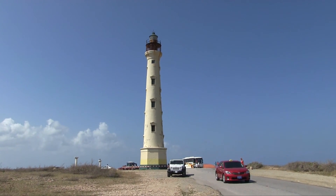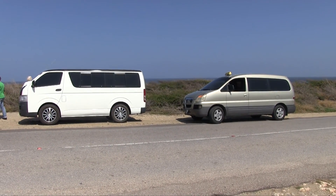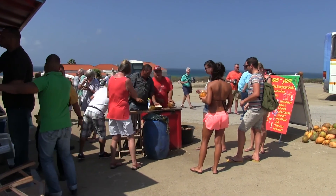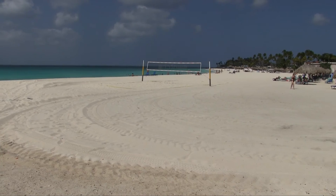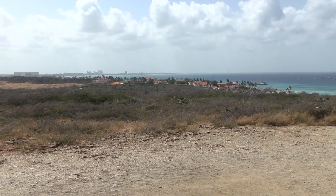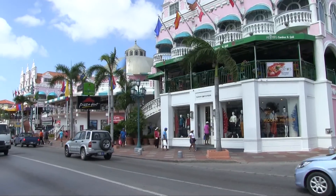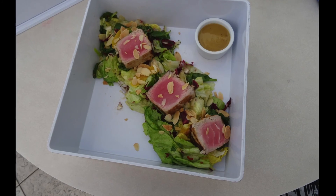Next stop is the California Lighthouse, built in 1916 and named after a ship that had been wrecked nearby. We had the use of the smaller of the two vehicles entirely to ourselves. Yum Yum's food truck serves snacks and cold drinks, and they also do amazing things with a machete and coconuts. Looking back along the beach, we can see some of the high-end resort hotels near Oranjestad. When we've finished our tour, we take a stroll round the town centre and have a very nice lunch on the pool deck of the Renaissance Hotel — Joe had seared fresh tuna salad.